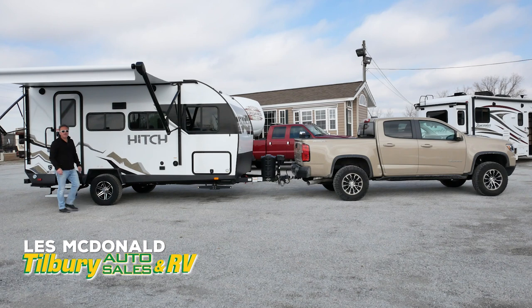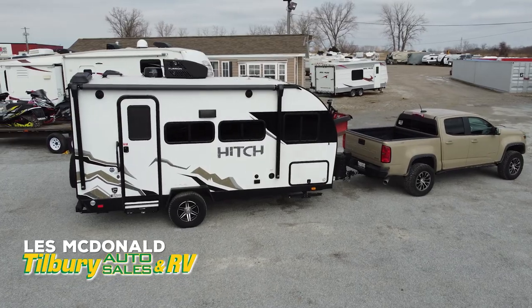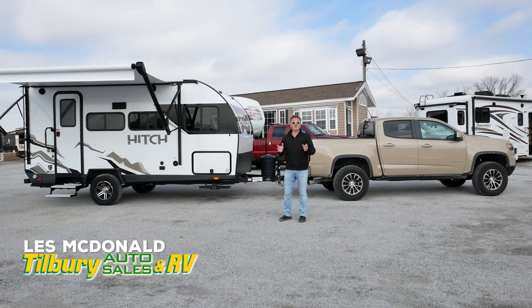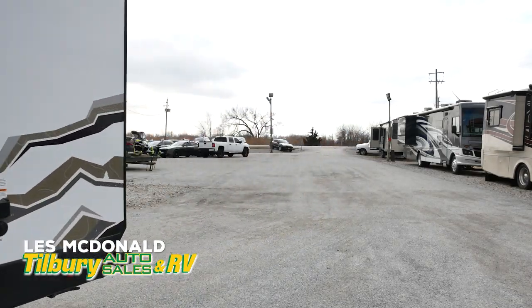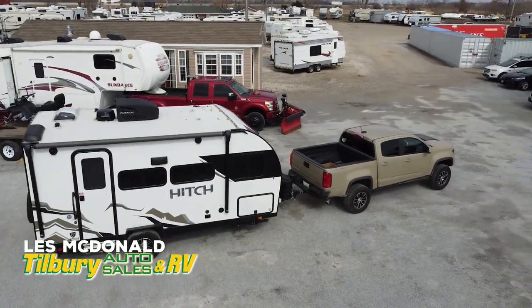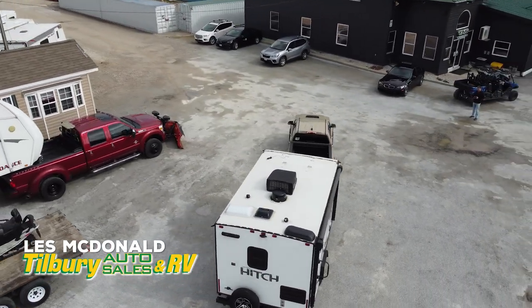Hey, Les MacDonald here, and am I ever excited to introduce you to this Cruiser Hitch 18 RBS. The Hitch 18 RBS might be compact at only 3600 pounds, but you can tow this behind many vehicles including midsize SUVs, midsize trucks, and more. It was designed for people who want to take their trailer to remote locations, who want to boondock, and who want the small footprint but still want all the amenities you find in larger trailers.